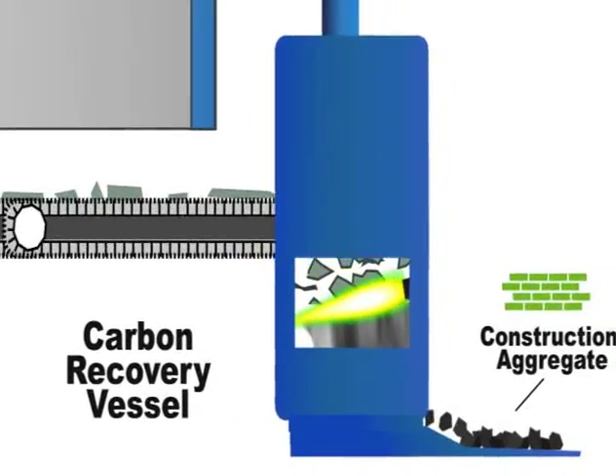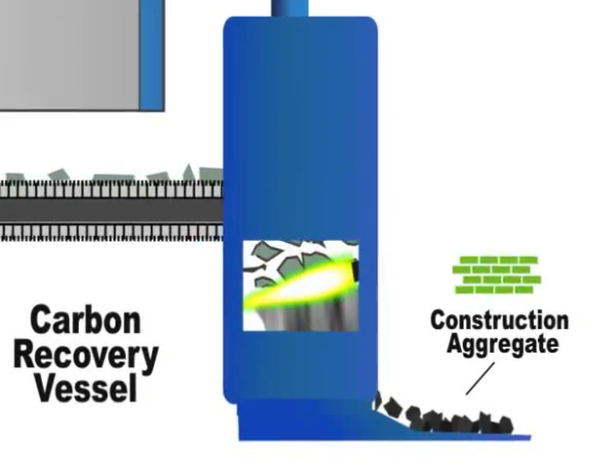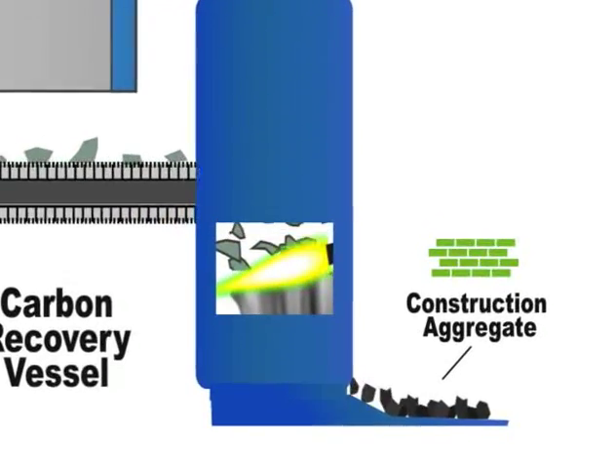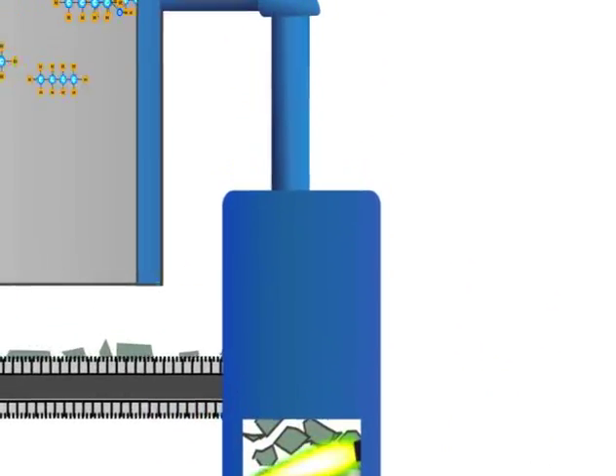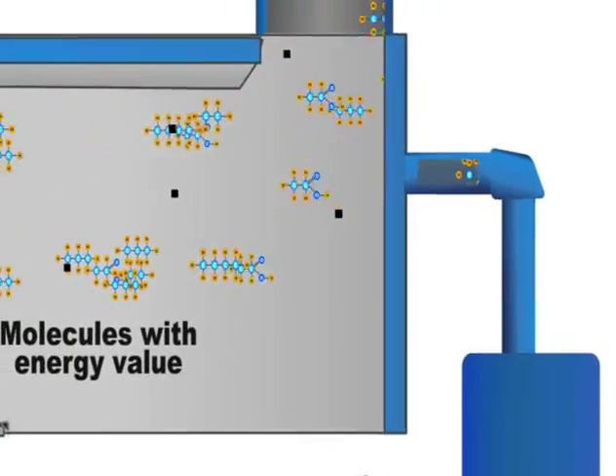It is non-toxic and can be safely used as construction aggregate for adding to cement or asphalt. By melting these solids, any remaining energy is recovered as a gas and sent into the conversion chamber.